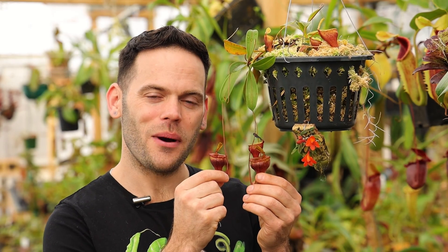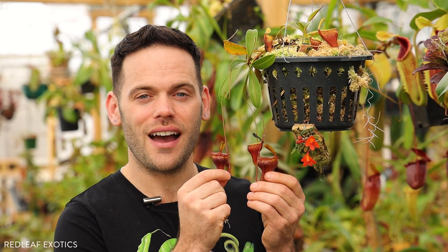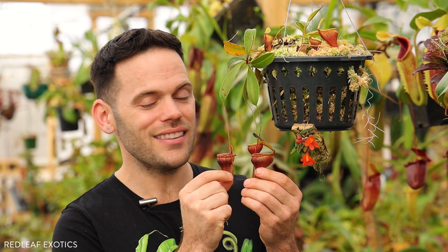Welcome back to the Redleaf Exotics channel. I'm Dom and I wanted to share a really beautiful and charming highland species today: Nepenthes jamban.